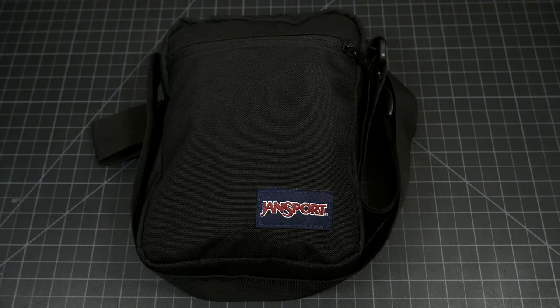Hey guys, Joe here. In the last video we talked about tier 2 of my tiered gear system, which is on-body EDC — the everyday carry items we carry on our person or in our pockets, maybe because it's really important like a wallet or phone, or because it's something we use a lot and don't want to dig out of a bag like a pencil and a notebook.